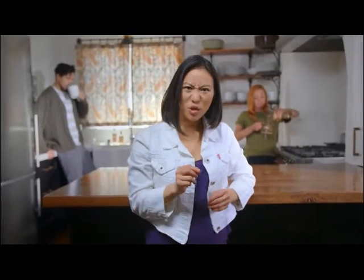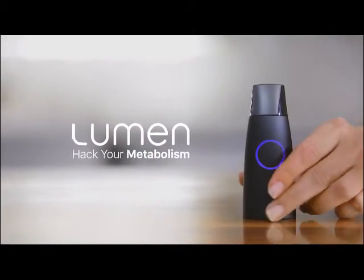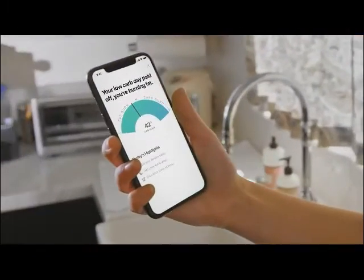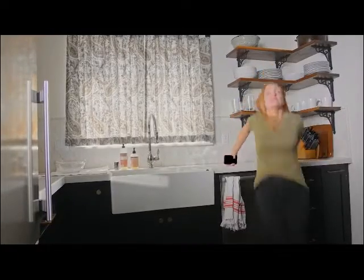Eat only raw food. Nothing but plant-based food. Eat high fat. Eat low fat. No carbs. Take a deep breath and hold it. Right now, you hold in your lungs the secret to sustainable weight loss. You can breathe out now. This is Lumen, the first device for hacking your metabolism. With just one breath, Lumen tells you what you're currently burning for energy — carbs or body fat — so you can see what's going on with your metabolism in real time and what to do about it.